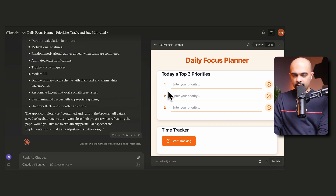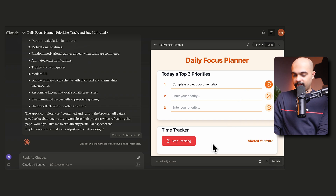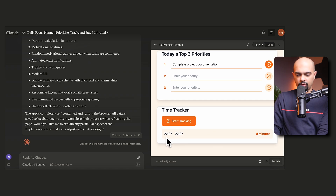There you go — a web application that has taken the design cues I specified. You can enter your priorities here. Let's say a priority would be to complete project documentation, then click start tracking. There is a time tracker as well showing what time you started working on it. When you hit enter, it brings up a motivational quote. And when you click stop tracking, it records how long you spent on that task.